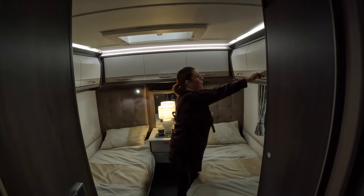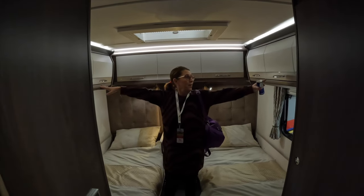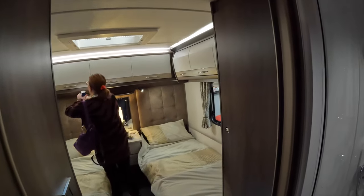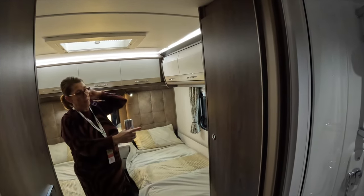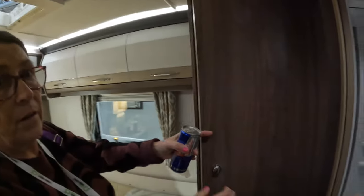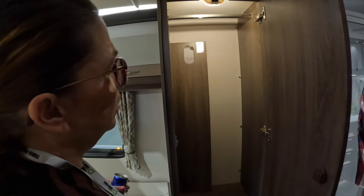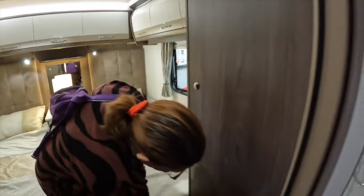I can reach both sides at the same time — from one side to the other. I've got monkey arms, remember? Everything's at my level. Not quite as big a wardrobe though. My wardrobe here — massive wardrobe. Yeah, but not as big as the Lusso. You've got two drawers here as well.